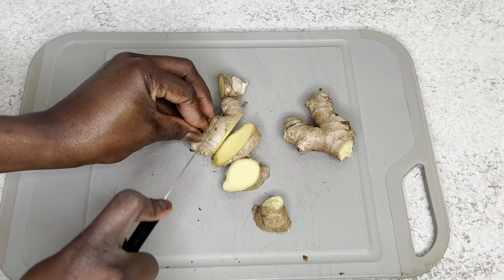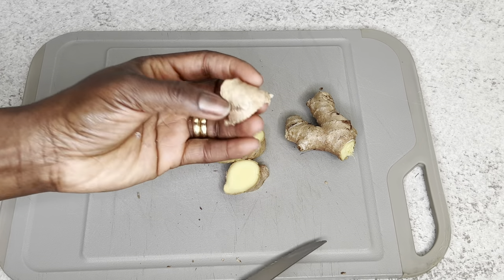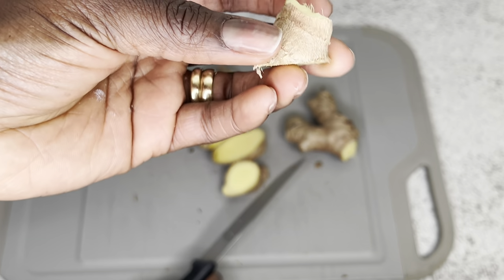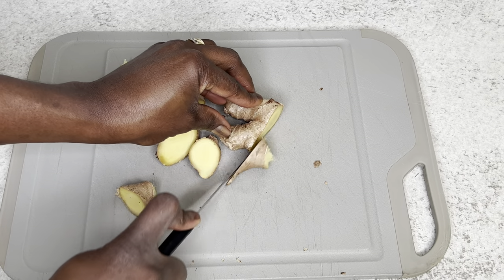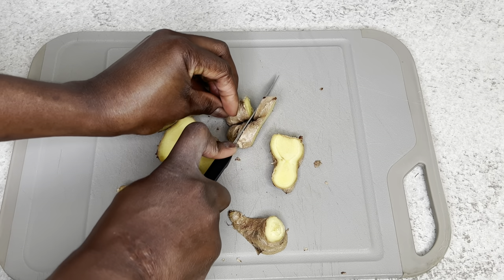But if you are pregnant, I just have to say this — if you're pregnant, or you just had a baby and you're breastfeeding, please don't make this drink. It's very very strong. I won't advise you to drink it; you have to consult your doctor before you can drink this drink.